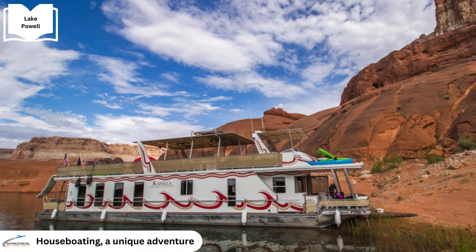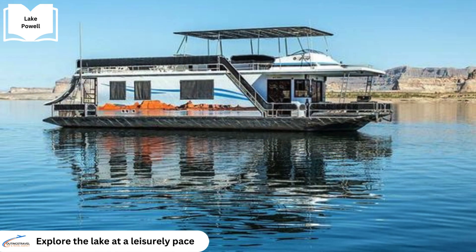For those seeking a unique adventure, houseboating provides the perfect opportunity to explore the lake's hidden treasures at a leisurely pace.